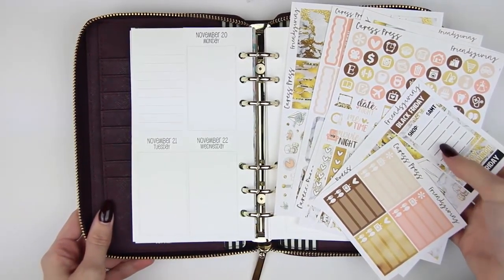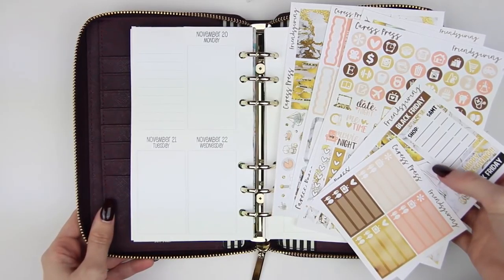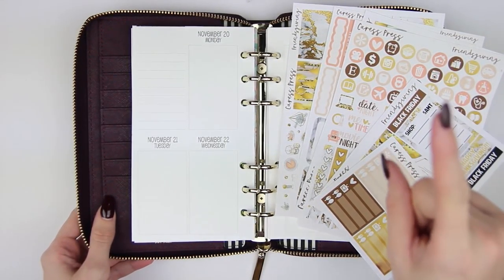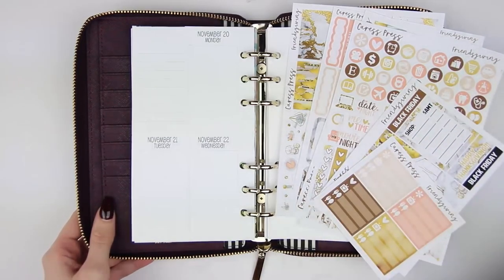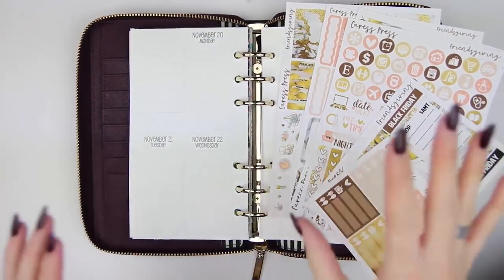Hey everyone! Welcome back to another Rewind Plan With Me in another Vlogmas video, which is super exciting. If you have no idea what I'm talking about, definitely check out the Vlogmas Day 1 video where I explain it a little bit more, but I'm still incorporating planner videos in there, so don't fret. I still have these coming.